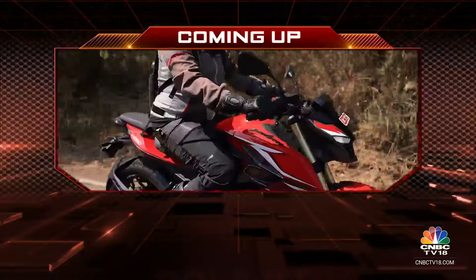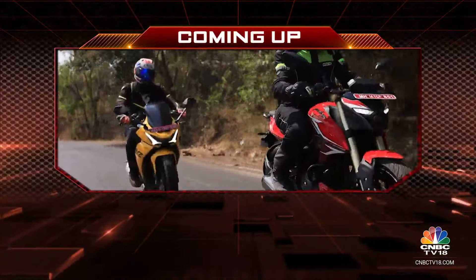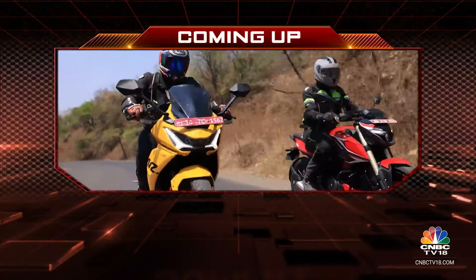Time to head into our final break here on the show, but coming up on the other side we'll tell you which of these two motorcycles you should put your money on. Stay with us — you're watching Overdrive.